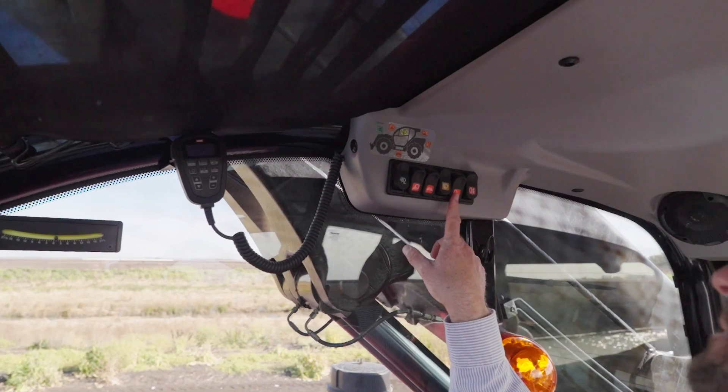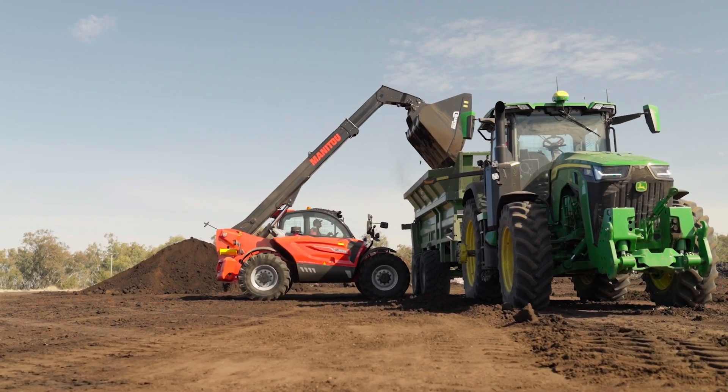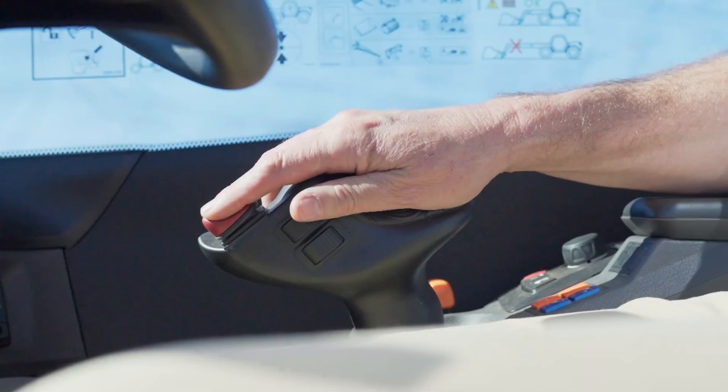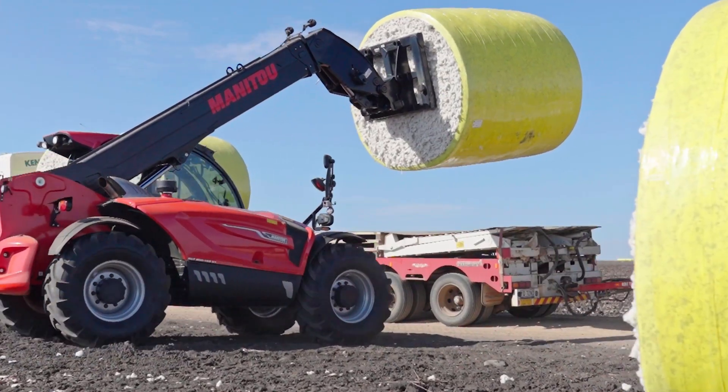What are some of the things that you like about the Manitou? Everything really. The boom is always handy — it's surprising how often you're at full reach. Four wheel steer definitely makes it easier for loading, and forward and reverse on the joystick.